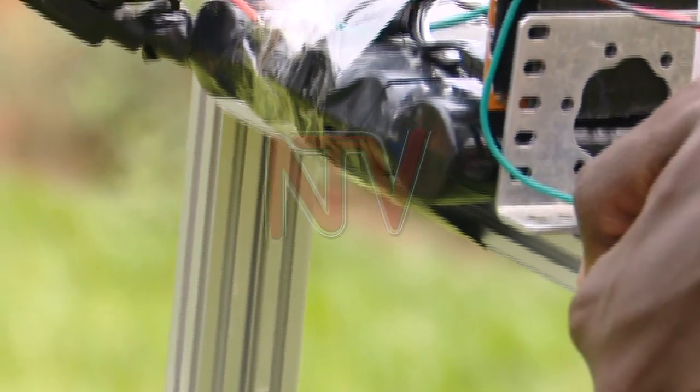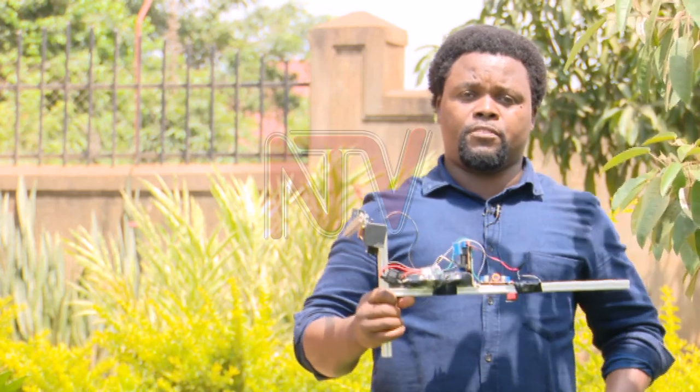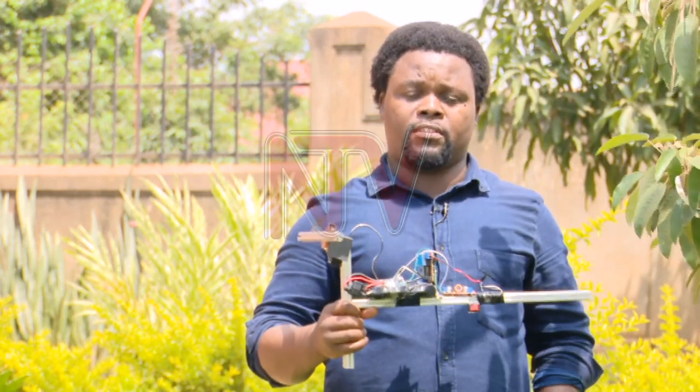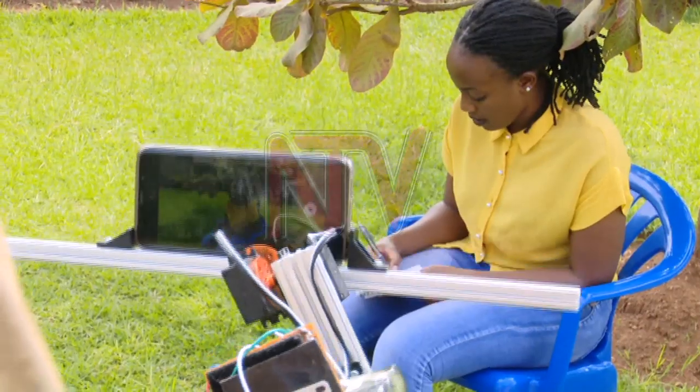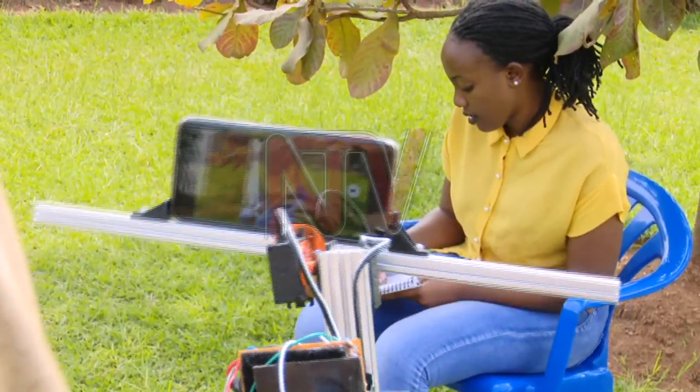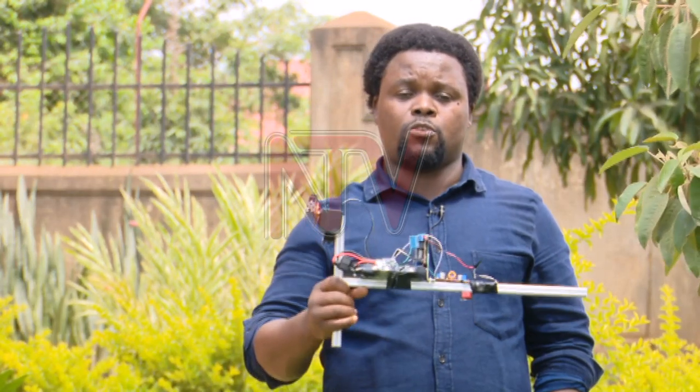The robot uses a 12-volt battery which can last three days. It is believed that in the future there will be more robots than human beings deployed in many places of work, and with this kind of innovation by Bandamugume, it means there will be less cameramen in TV production sent out to collect videos.